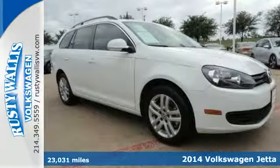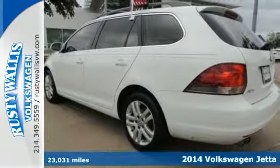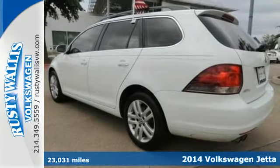It's a 2014 Volkswagen Jetta Sportwagon TDI. A smarter car for a smarter driver.